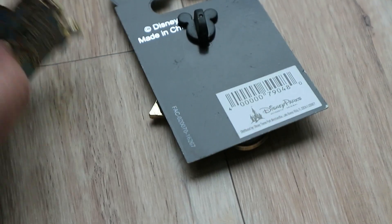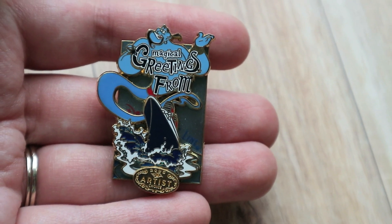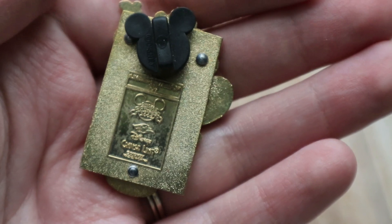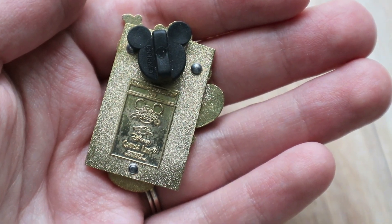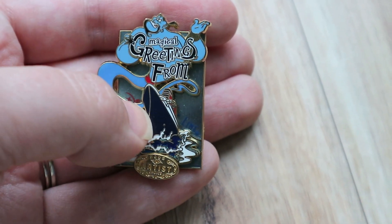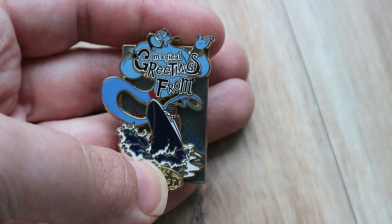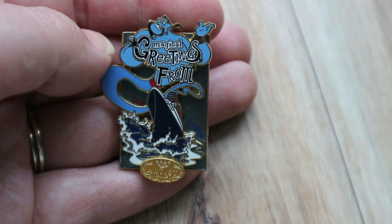On to the last of the Aladdin pins. This is a Disney Cruise Line pin featuring Genie — it's an artist's choice from 2005 and it's an LE of 750. I did find it kind of odd that the Disney Cruise Line is like in behind the boat — you can hardly even see it's there. I thought it was a very strange design, but that's what they went with.